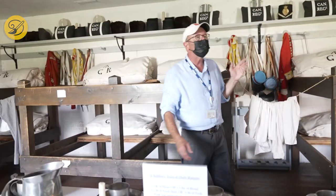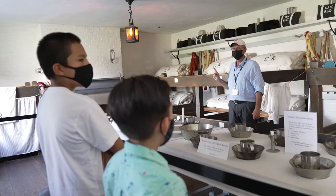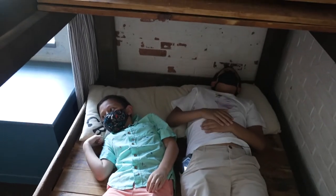This room is called the Soldiers' Barracks Room. How many people would live in this room? 24? 25? 32! Oh wow. So there's our Soldiers' Barracks Room. Beautiful.